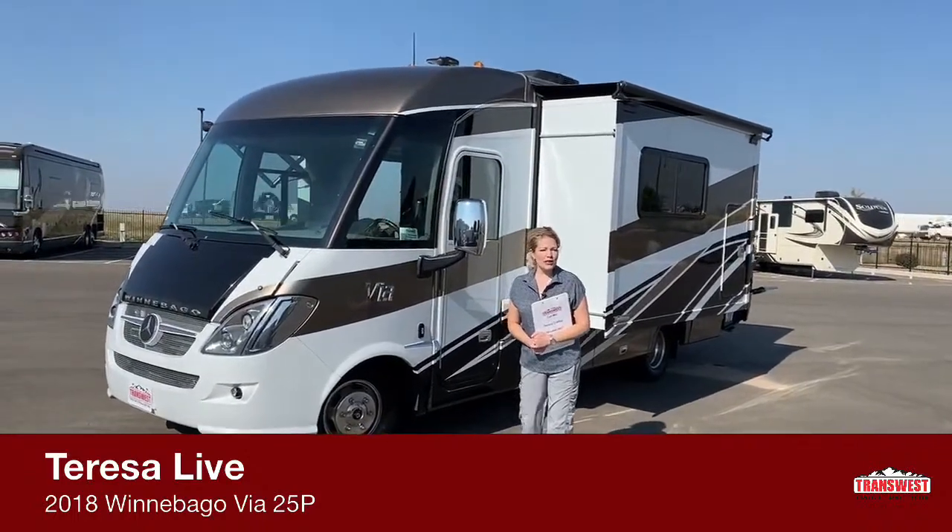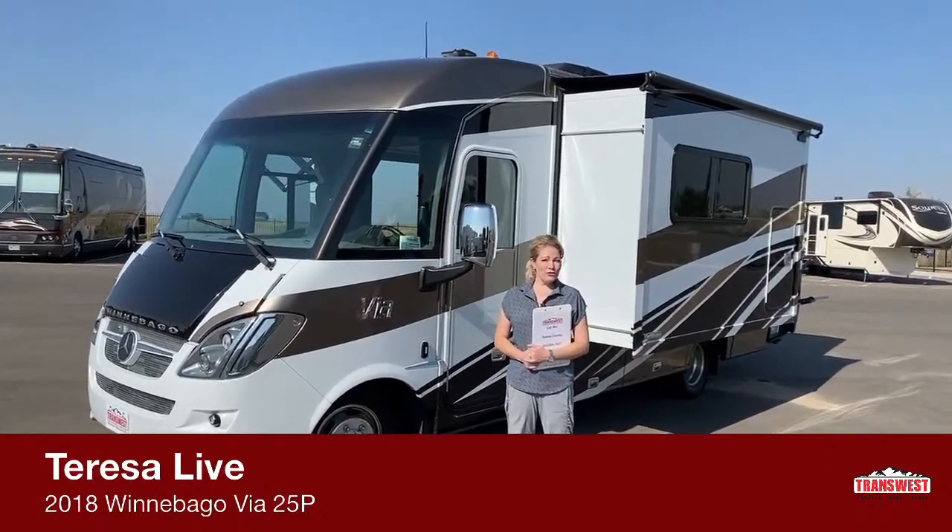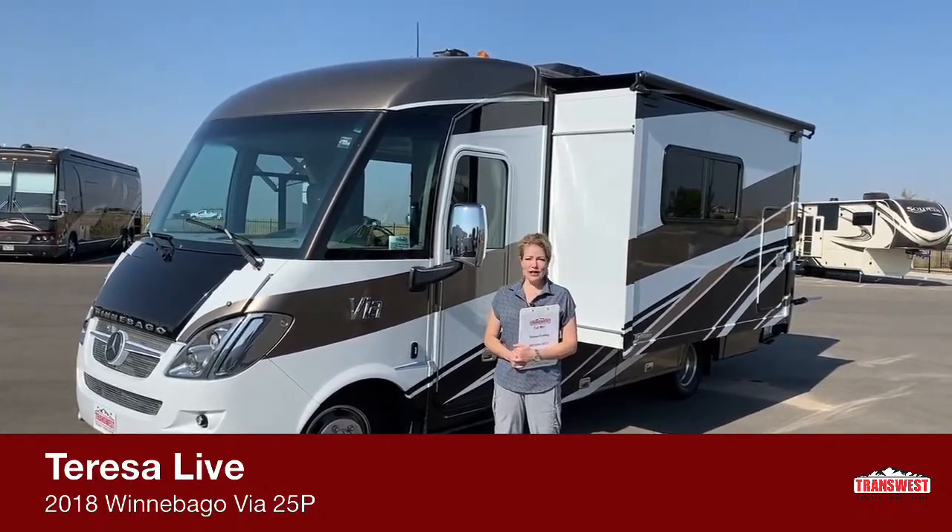Hi, this is Teresa from TransWest Truck Trailer RV in Frederick, Colorado. Today I want to show you a really great trade-in we just got.